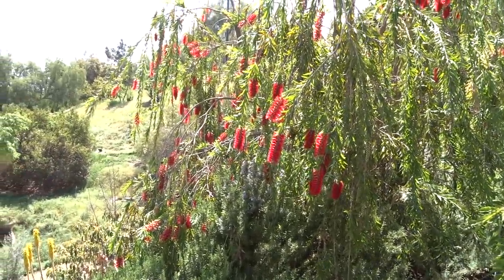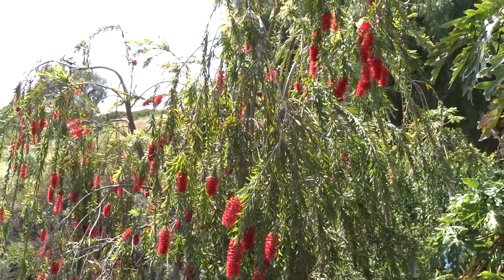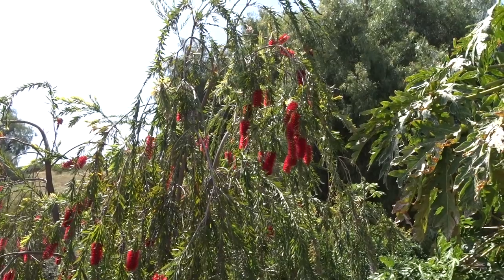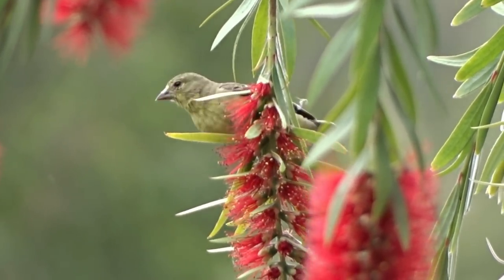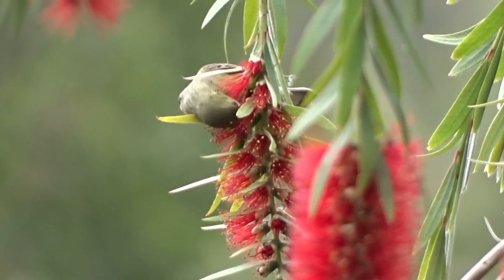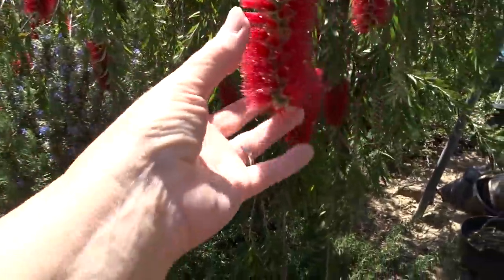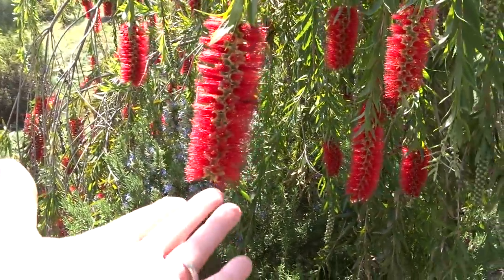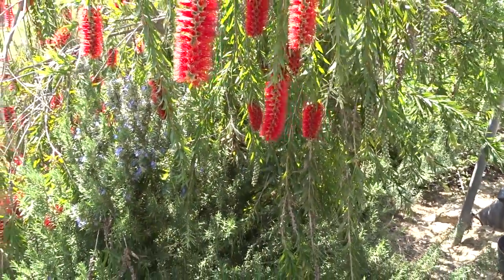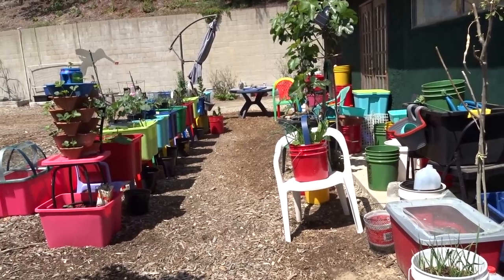Last year it only threw a few flowers, and this year it is full. We were so surprised to see the goldfinches have been hanging on it — there must be pollen, insects, something they're eating, or tiny seeds. Whoops — let's not touch the bee on the end. The bees love it, all the birds love it. Let's walk over here — oh look, my rainbow garden!